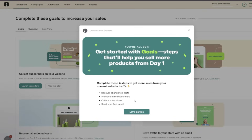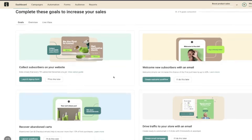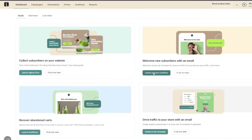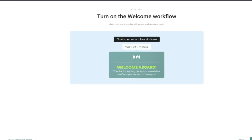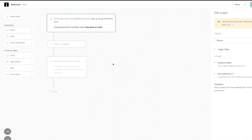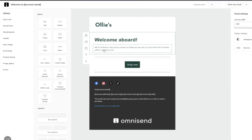Next, you can choose from whatever goals you might have in mind — collecting subscribers on your website, setting up a subscription workflow with automated emails, abandoned cart workflows, and even campaigns to drive traffic. I'm going to start with that welcome email. What's incredible about these workflows for automation is we can fully customize any component, including the actual content being sent out.